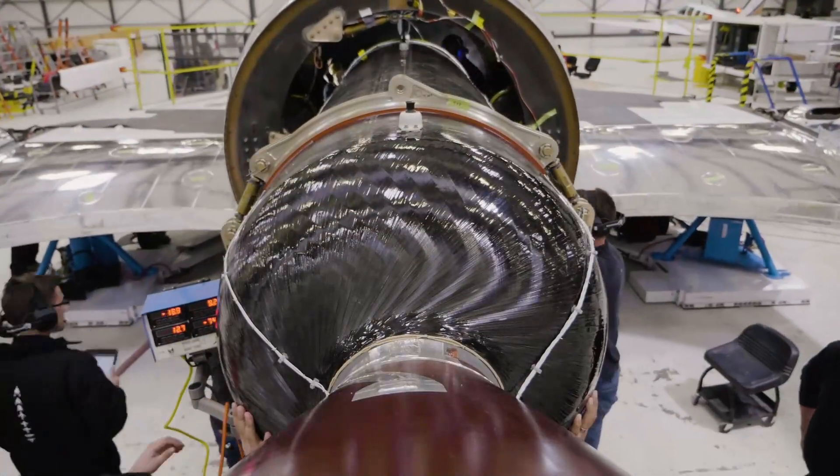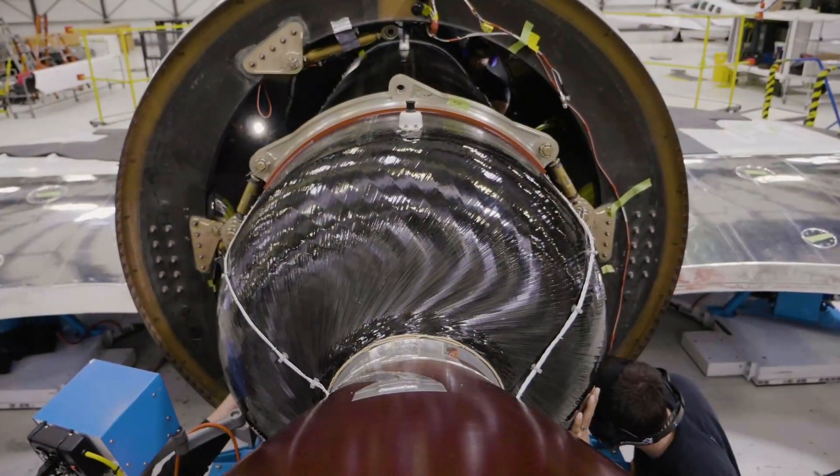In our previous space chats, we mentioned that we are building a fleet of spaceships. With testing and commercial service, this means we're going to need a lot of rocket motors. Right now, we can build about two rocket motors each month. We are designing and planning a more factory-like rocket motor production facility so we can produce more like 25 rocket motors each month. That's a lot of rocket motors. Before we ever put one of these rocket motors on our spaceships, they go through all kinds of testing.